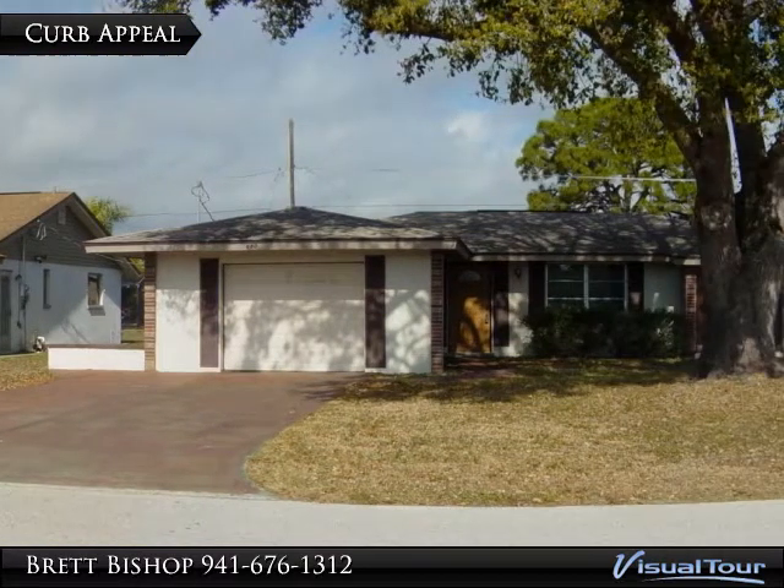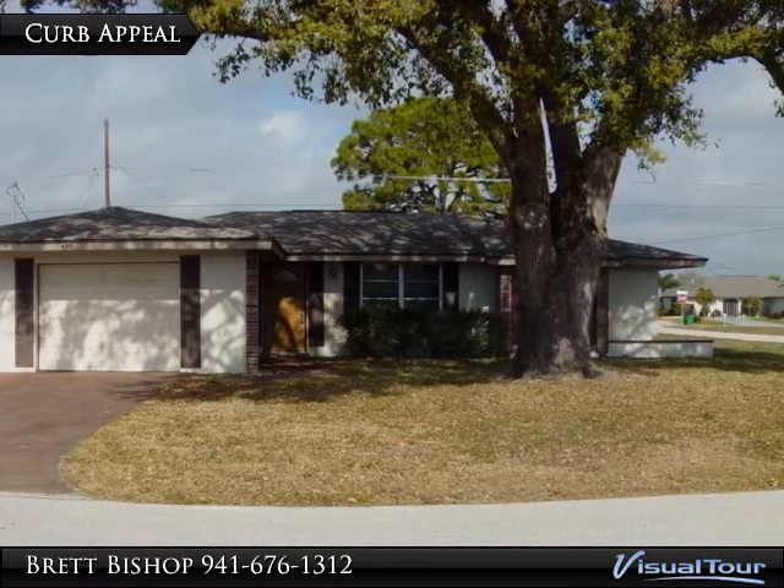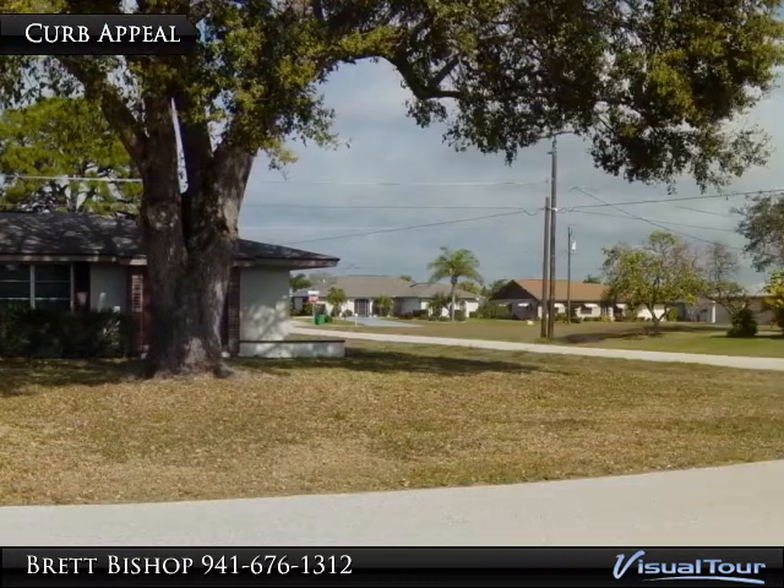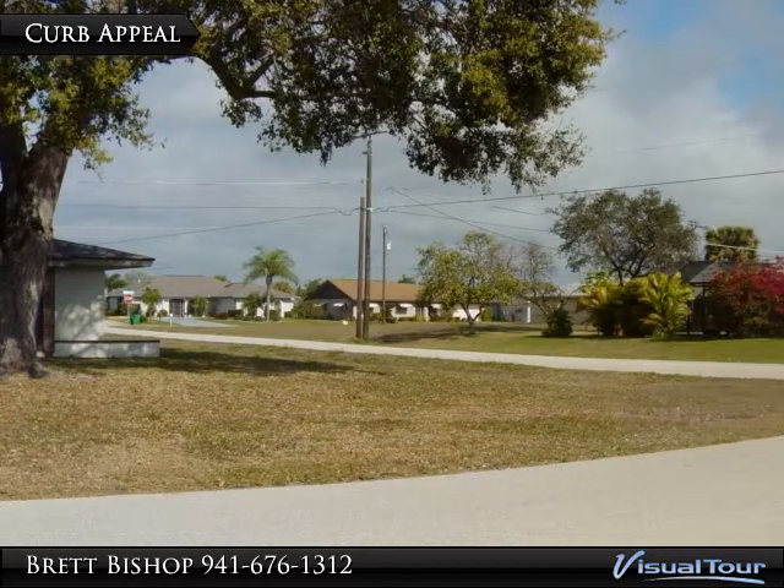The large screened and covered lanai has sliders to the large master bedroom and French doors from the second bedroom. The breakfast nook has nice large windows that overlook the backyard.